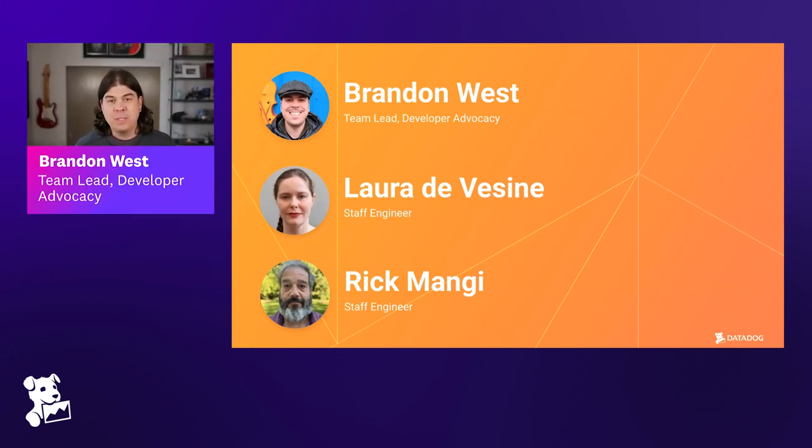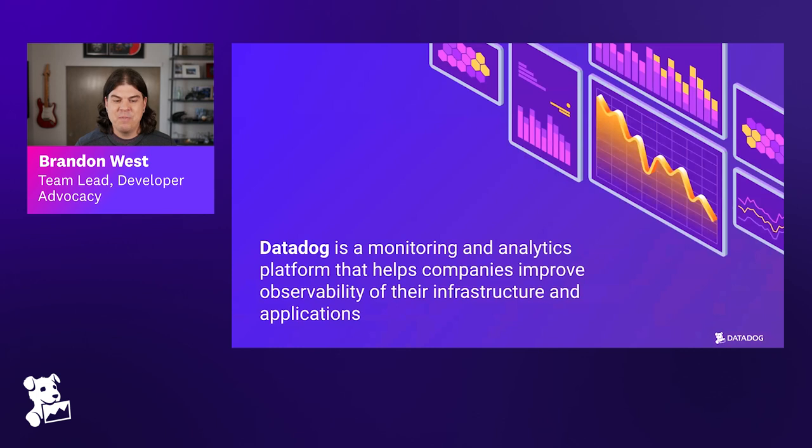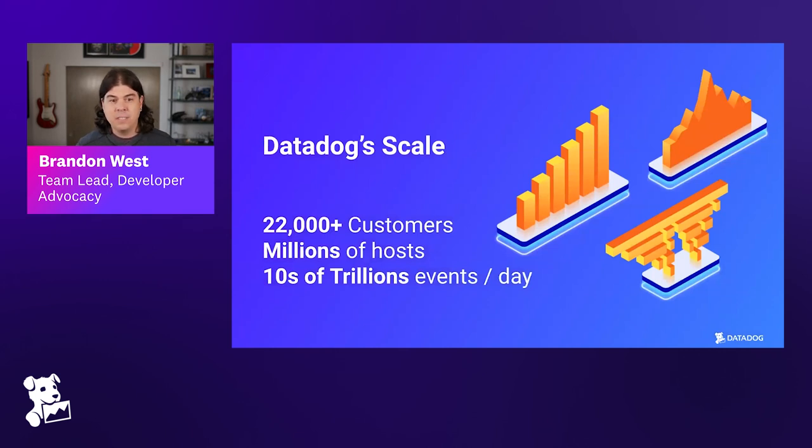My name is Brandon West, I am a team lead on the developer advocacy side. I started working as a web developer around 1999, so I'm bringing more of a web developer and app developer perspective to this conversation. Datadog is a monitoring and analytics platform that helps companies improve observability of their infrastructure and applications. We have tens of thousands of customers operating millions of hosts that send us tens of trillions of events every day — presenting real challenges of scale, breadth, distributed systems, and complexity, which impacts how we approach site reliability engineering.